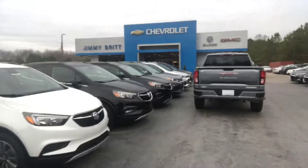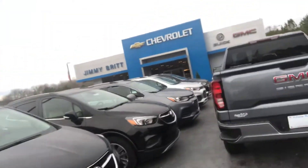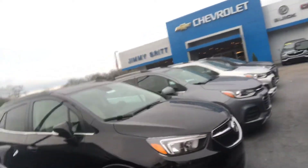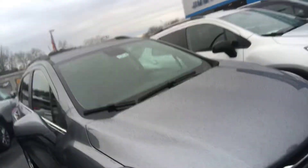Of course we also have the Chevy Trax — exact same size as the Encore, very similar in the way they drive. If that may be something you're open to as well, of course we can explore that option.